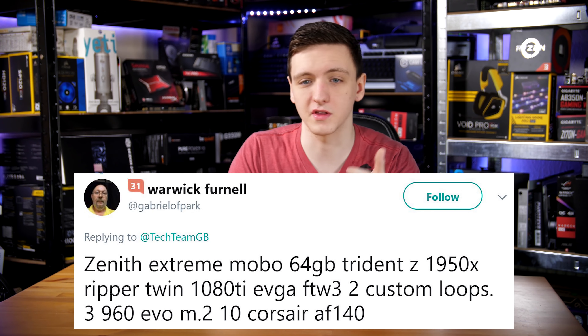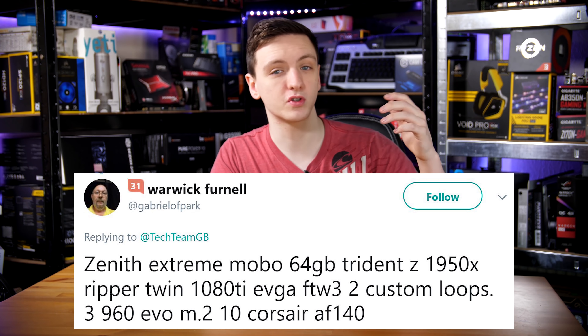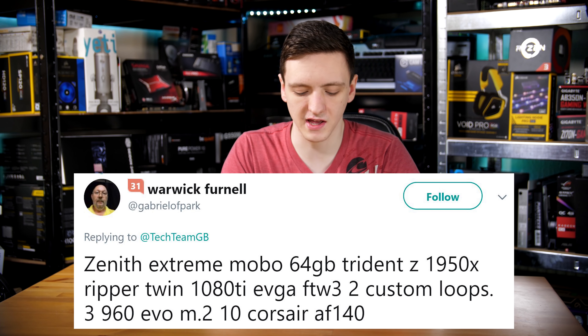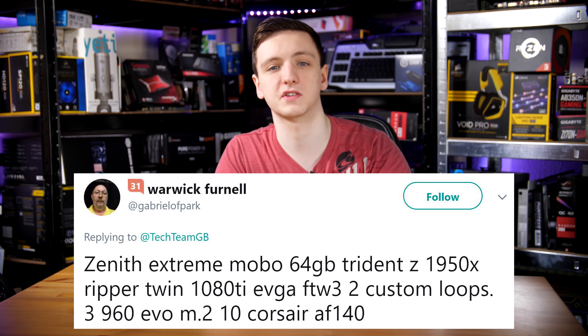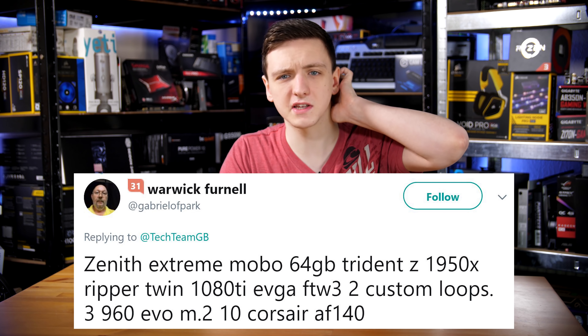So even on the X99 platform, you really don't need too much. Warwick has an incredible system with a Zenith Extreme and a Threadripper 1950X, plus two EVGA 1080 Ti For The Win cards with two custom water cooling loops and three 960 Evos. He has a 1 kilowatt power supply to go with it, which makes sense especially with the Threadripper, two 1080 Tis, and a lot of peripherals — it's probably worth having at least that sort of redundancy.